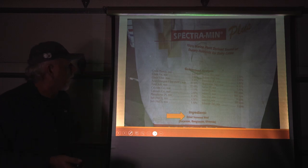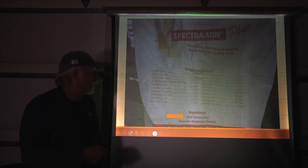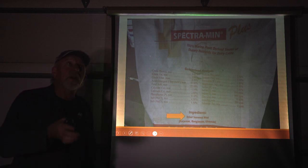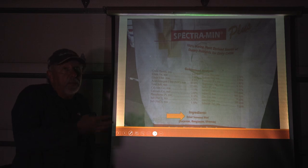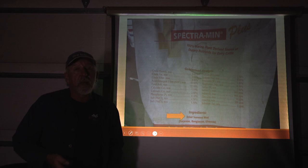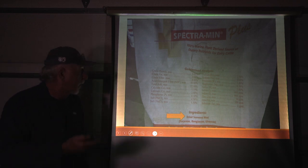Here we're using a kelp mix — dried seaweed meal. This is incredibly good for getting nutrients in. It's pricey; they don't give that stuff away. We use it from our animal feed all the way up to putting it onto our seed beds for high-value vegetables.